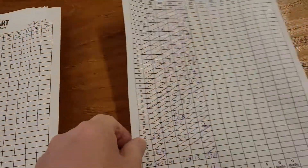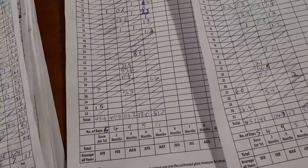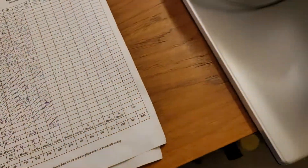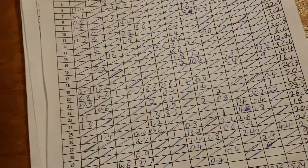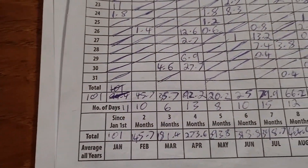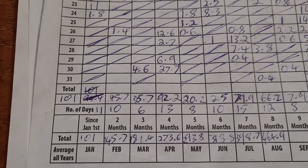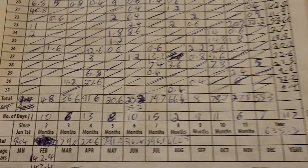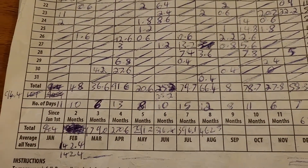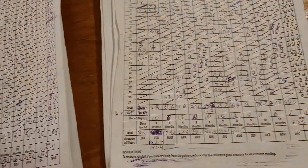Now I'm going to compare these to last year's results. Last year at the front we only had eight days of rain with 20.2 mils, and at the back also eight days with 20.6 mils of rain.